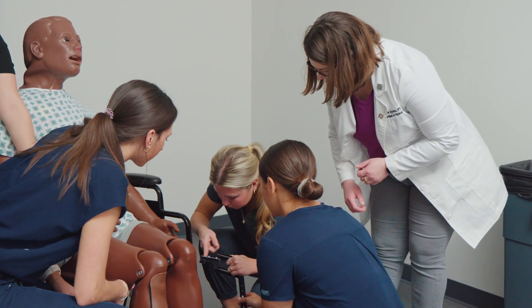Our students love simulation training. They really enjoy the opportunity to come in and practice in a safe environment. We incorporate simulation training into almost every class and throughout the semester so that they have the opportunity to be in this environment and feel comfortable in a clinical setting.